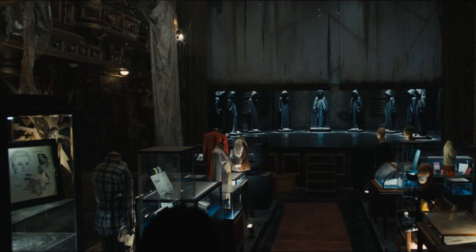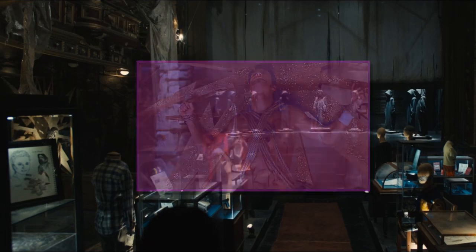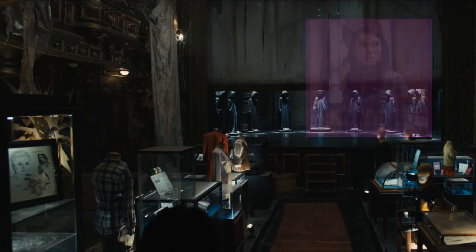Inside the shrine, we see a framed drawing of Kirby and Ghostface. Inside the cabinet on the left-hand side of the entrance, behind that is the sun prop from Sidney's play that Derek was killed on, along with another mask from the play hanging on it. We then see Jill's plaid shirt on a mannequin in the second display case on the left-hand side, as well as a slate from the Stab films along with a film reel.